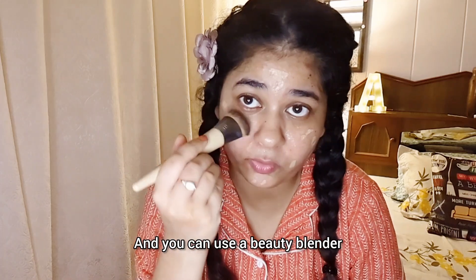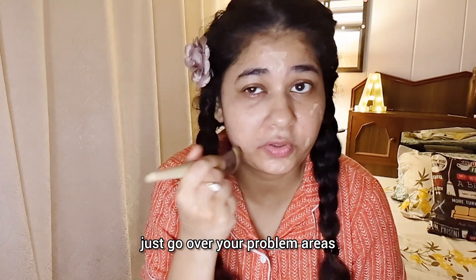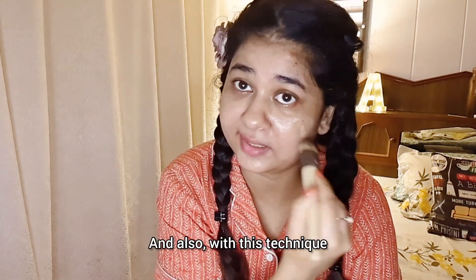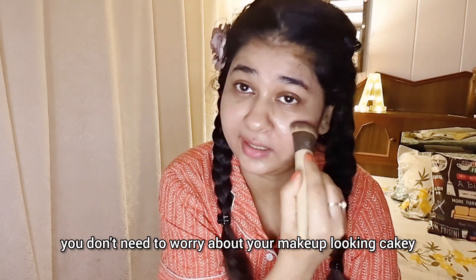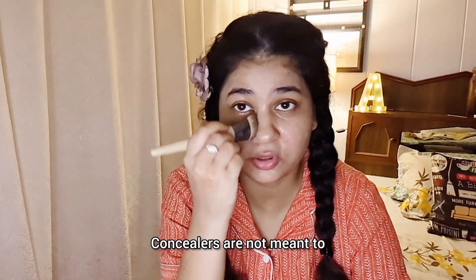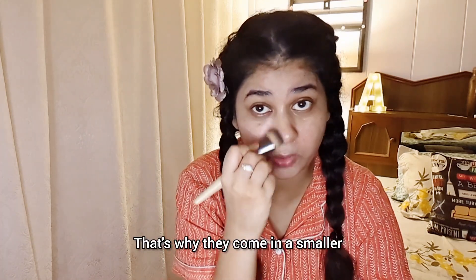You can use a beauty blender or just a brush and go over your problem areas. With this technique, you don't need to worry about your makeup looking cakey because you're not using that much product. Of course, do not use your concealer like a foundation — concealers are not meant to be worn the same way. That's why they come in a smaller tube or jar.